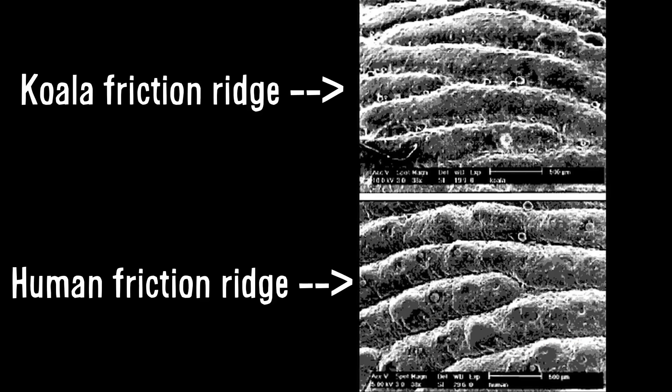And because fingerprints loop and arch and swirl in different directions, all it takes is one simple touch for us to detect a subtle texture moving in any direction. It's also been shown that having friction ridges allows mammals like us — primates, koalas, the North American fisher — to better climb and grasp wet stuff.